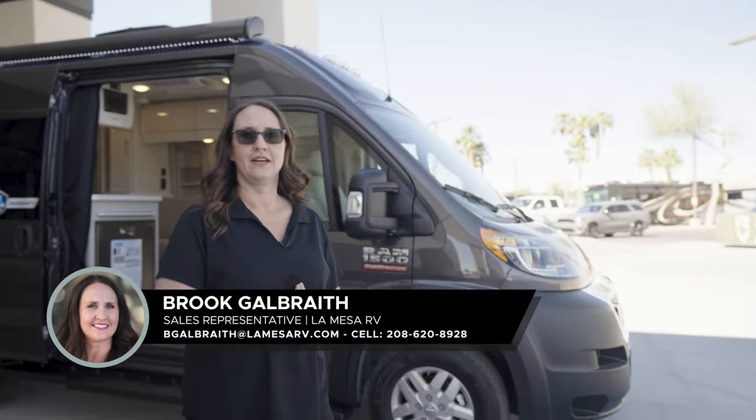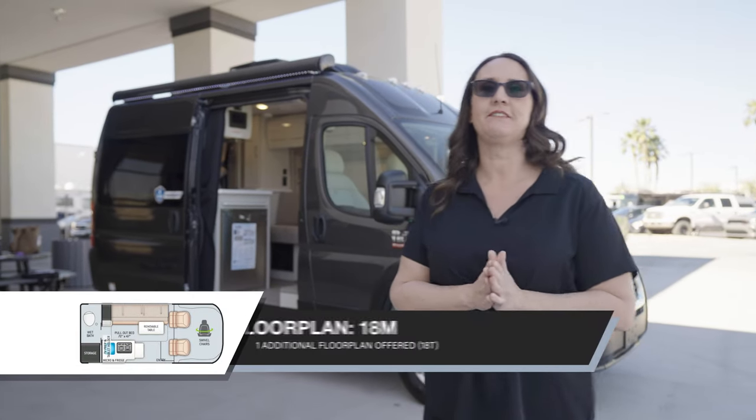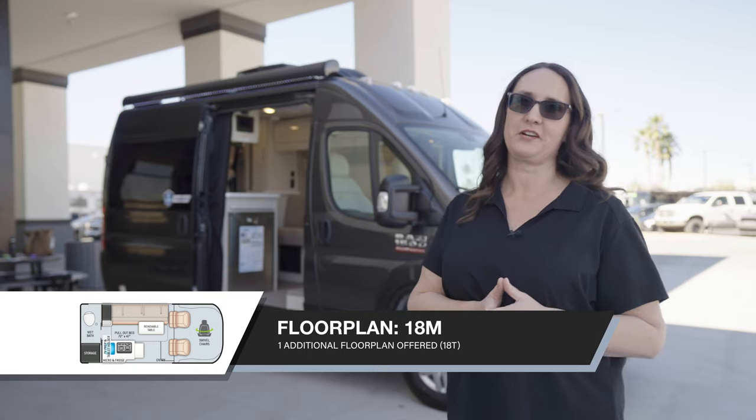Hi, it's Brooke Galbraith, and today I'm showing you the Rise made by Thor Motor Coach. It's on the Ram ProMaster 1500 chassis, and if you're looking to live your best van life at an affordable price, this might be the van for you.